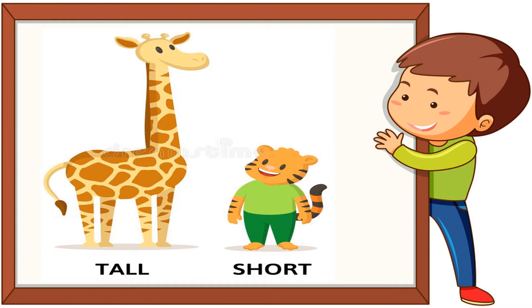What do you see in this picture? You see the picture of a giraffe and a tiger. The giraffe is tall and the tiger is short.